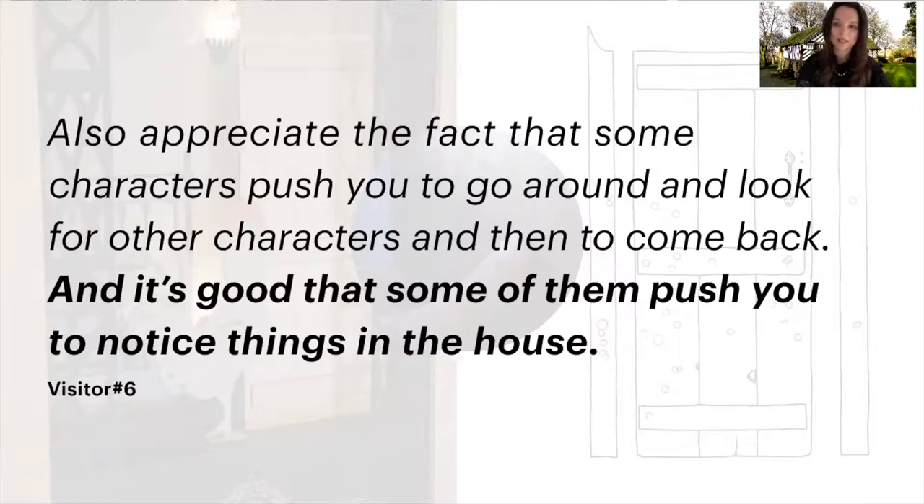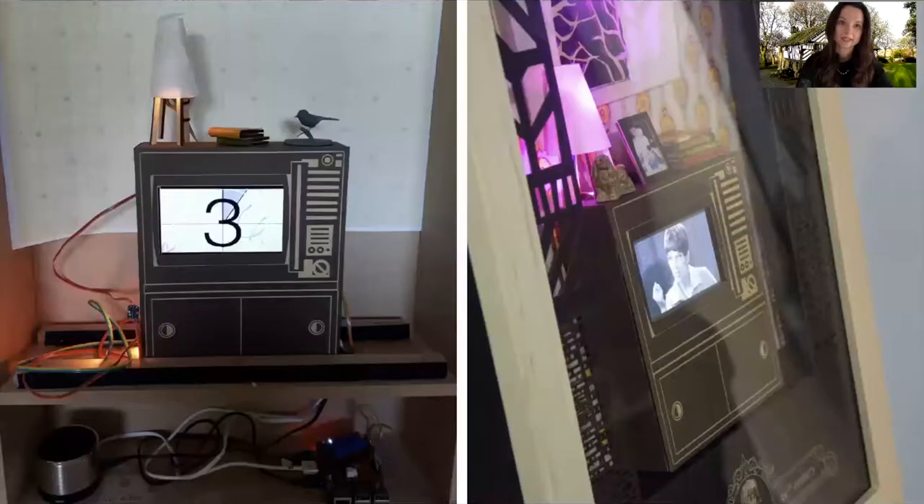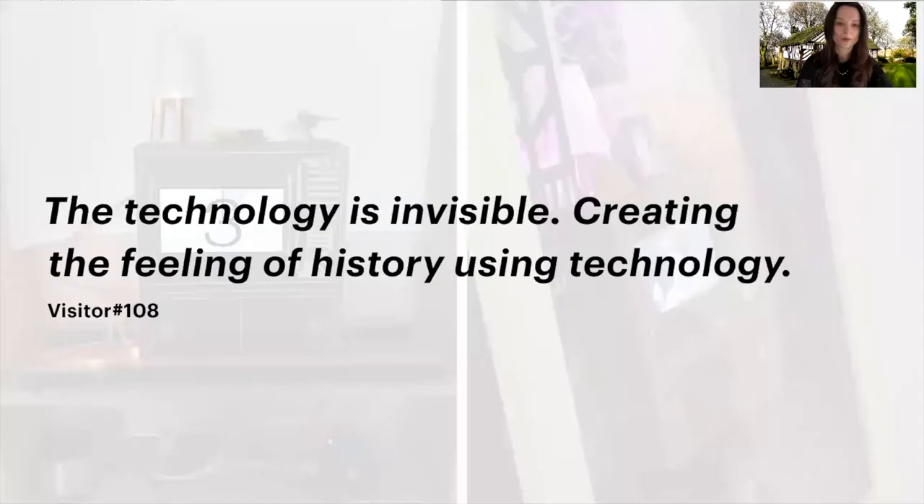We observed how visitors followed the suggestions of the characters, who pushed them to notice things around the house. By considering the value of materiality in our design, we were also able to design for a seamless experience of technology — one where technology did not distract but enhanced the experience of being there. As one visitor described: 'The technology is invisible, creating the feeling of history using technology.'